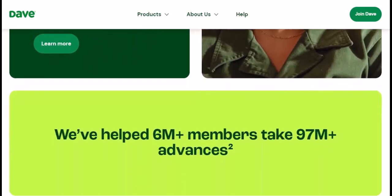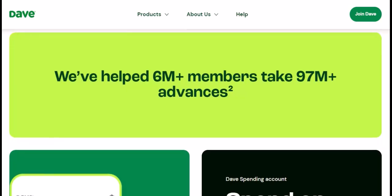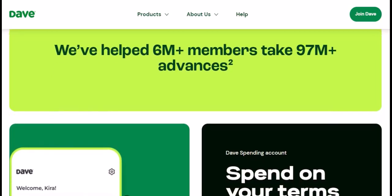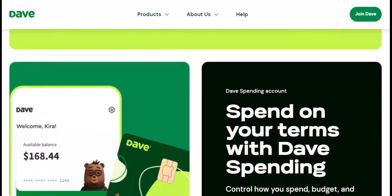The big question: how long does it take? Dave boasts a 'get approved in five minutes or less' claim on their website. Sounds impressive, right? Here's the reality. Instant approval — for some lucky users, particularly those with a strong financial profile and established history within the app, approval can indeed be near instantaneous. Within a few hours — this is a more common timeframe; Dave might need additional time to analyze your linked bank account before giving you the green light. Up to 24 hours — in some cases, especially if your financial picture is a bit complex, Dave might take a full day to reach a decision. Remember, these are just estimates; there's no guaranteed timeframe for approval.